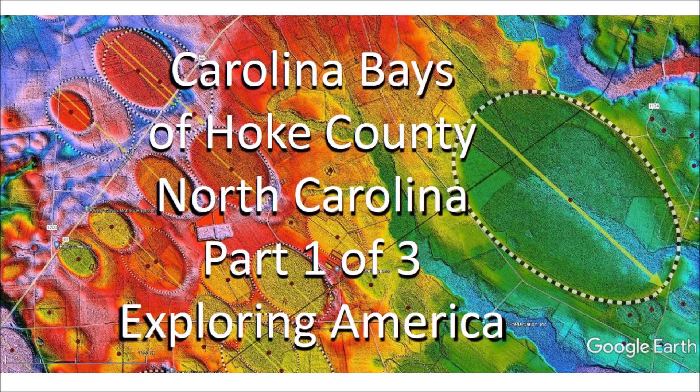Welcome to another edition of the Carolina Bay of the Day, where we study the secondary impacts made by glacier ice boulders that were ejected by an extraterrestrial impact on the Laurentide Ice Sheet. This is part one of a trilogy about the Carolina Bays of Hoke County, North Carolina. In this part, we will be paying attention to the use of the land where the Carolina Bays are found.